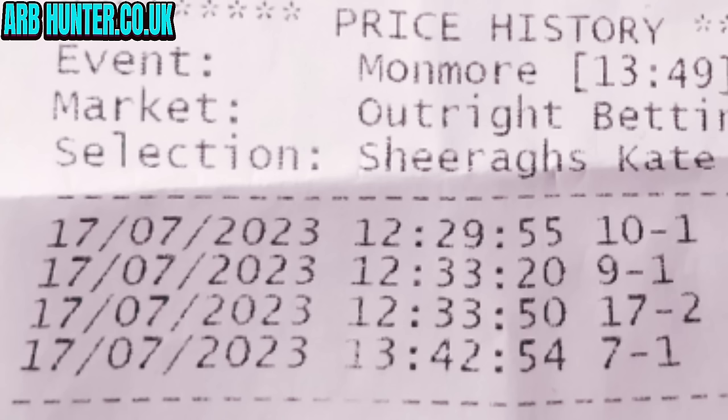In Betfred, they pulled up the price history and they can print it out on a receipt and show you. What you then do is compare the time of the price and then compare it with when that slip was put through the till. So if the slip was put through the till at 10:28, that would then be 10 to 1. I did have this dog written down at 10 to 1 because 10 to 1 was the odds when I looked on the app and I went straight to the counter. And then they confirmed it was 10 to 1. But this must have been one of the first selections within the Lucky 15 bet, and it must have chopped in from 10 to 1 down to 17 to 2 by the time they checked the other three dogs.